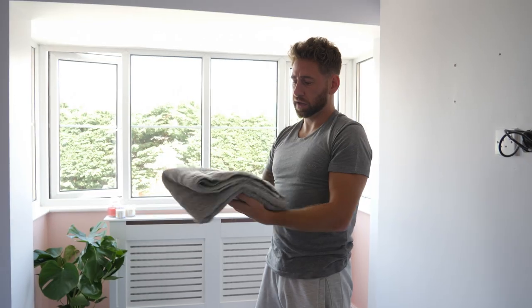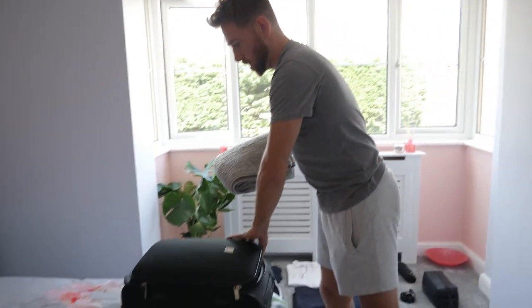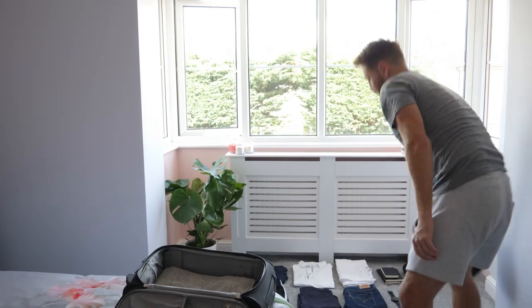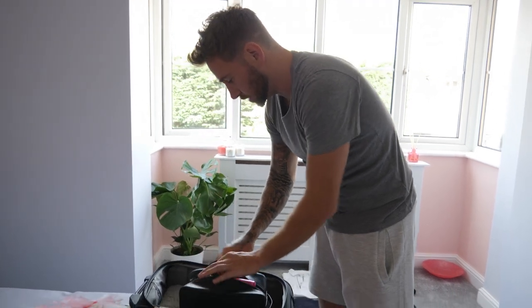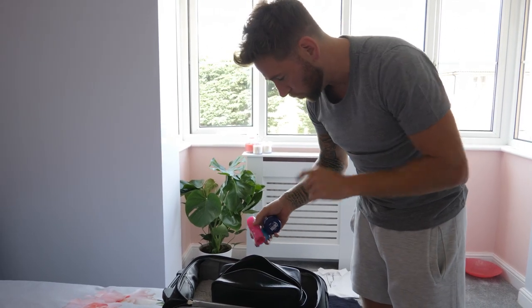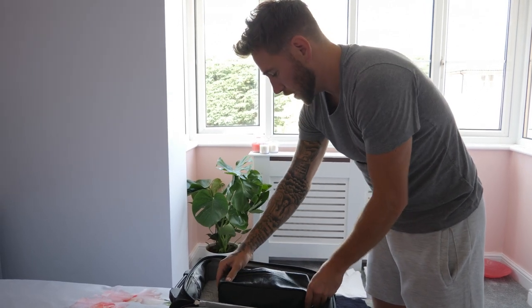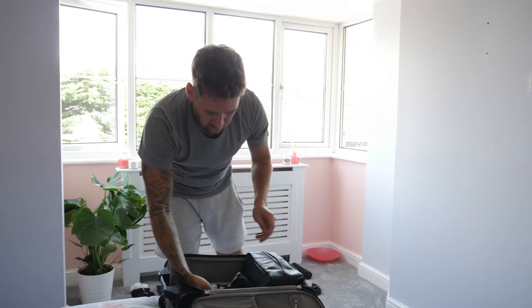I'm also taking this towel with me because it's super soft, and hotel towels are generally not that soft. So my towel goes in first. This is my wash bag — a downsized version of everything I use at home. It's got hair powder, hair wax, small moisturizer, small deodorant, small shower gels, small mouthwash, aftershave — all the travel-size versions.